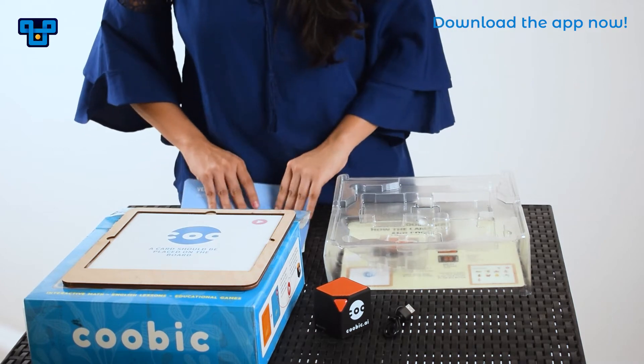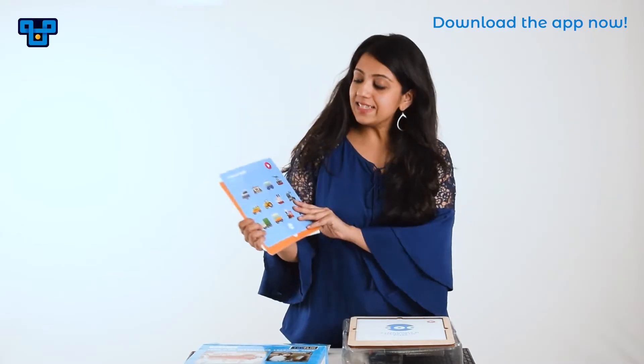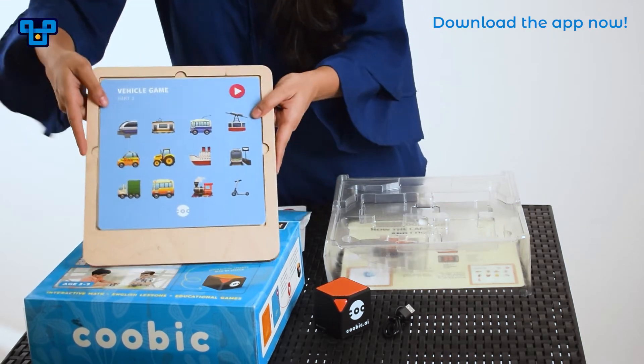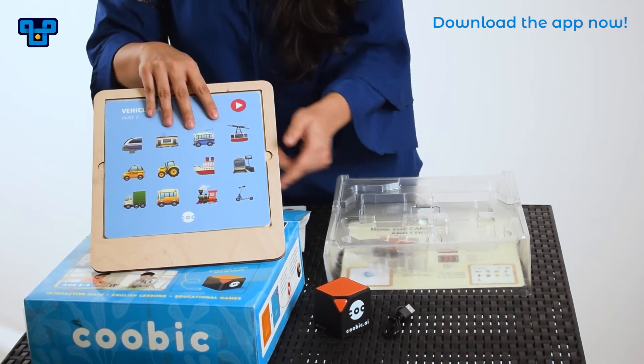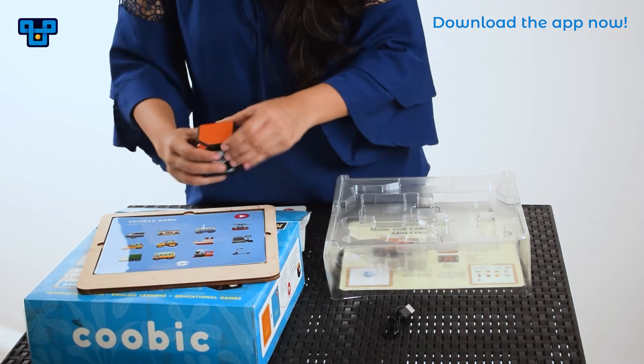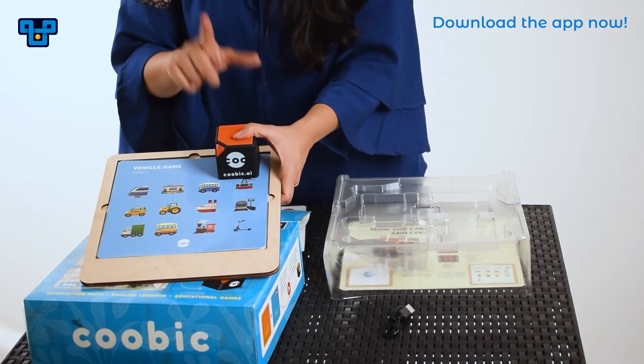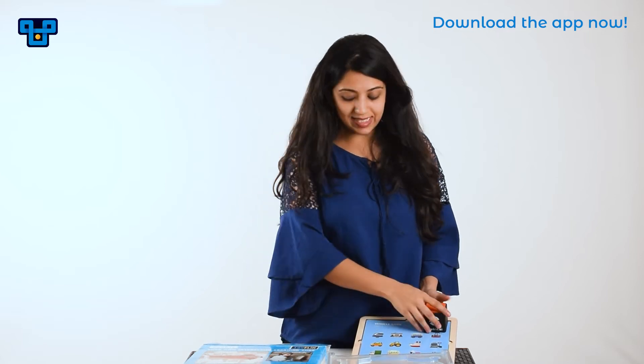So let's see how this game is played. These are the learning cards that I am going to place on this wooden tablet. And on top of the wooden tablet I am going to be placing the Cubix, and it gets activated. So with the sounds, the child learns to listen and develop vocabulary especially when it comes to English, and they also learn how to count and get hands-on with analytical and logical skills in maths.